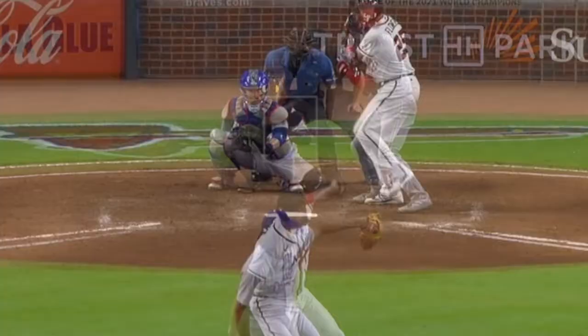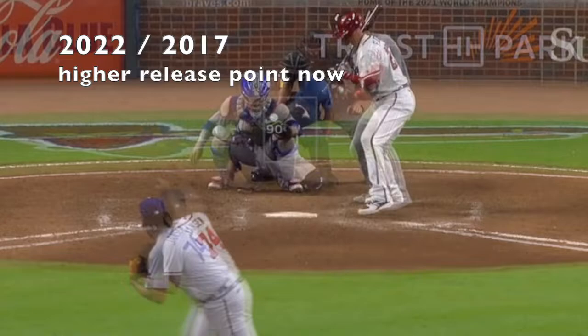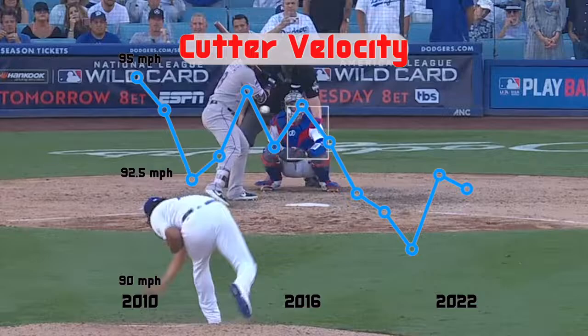He's not able to drive home with the same force, although he is still getting very good extension. This has caused a couple of things. One of them is that he has a higher release point now than he used to, which appears to be a product of not being able to drop down as far on that back leg.